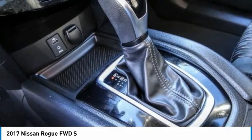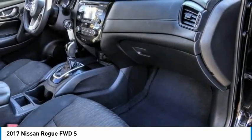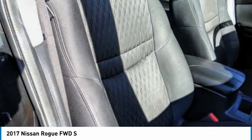Rear window defroster, rear window wiper, security system, low tire pressure warning. Your new ride is just a phone call away.